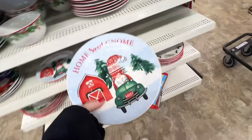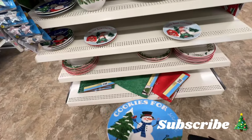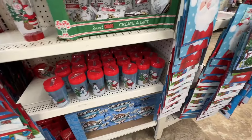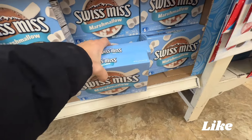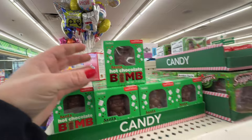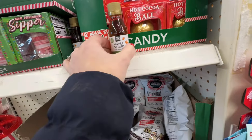I did find these cute little plates there — I like to make cookies and stuff and put them on cute little plates. They have all their Christmas tags, wrapping paper, ribbons, and bows at the dollar store. I did pick up two boxes of hot chocolate — that's going to be one of the Elf on the Shelf things. They also have these Santa hot chocolate bombs, which are pretty cool, and peppermint things you can add to your hot chocolate.